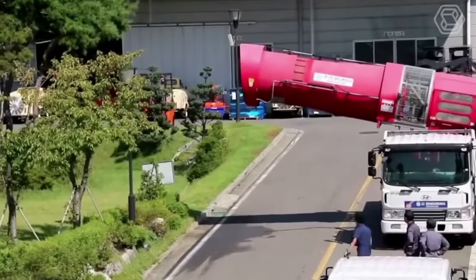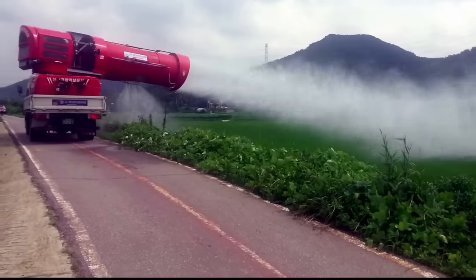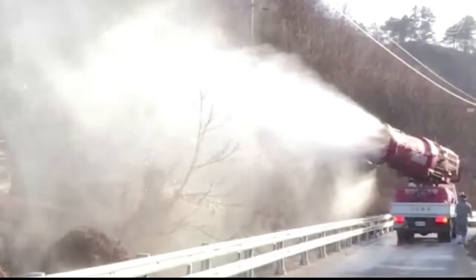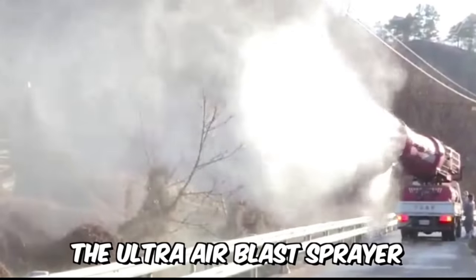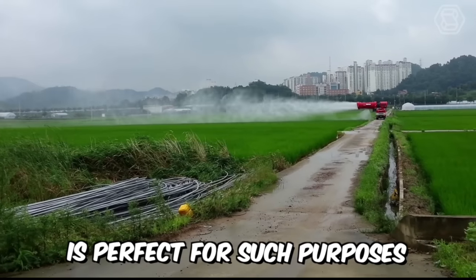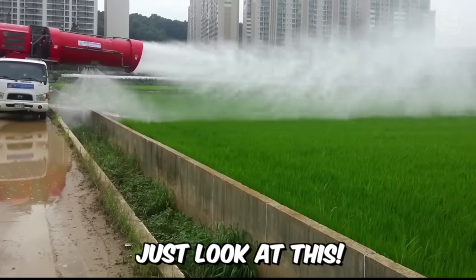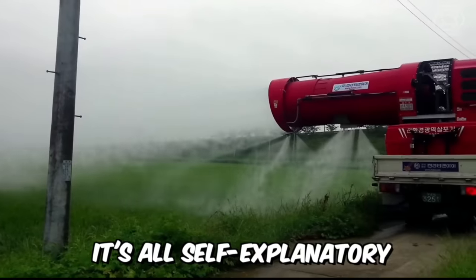Do you need to effectively control all kinds of pests, but you have a huge agricultural area and don't know how to reduce the time required? The Ultra Air Blast Sprayer is perfect for such purposes — just look at this, it's all self-explanatory without words.